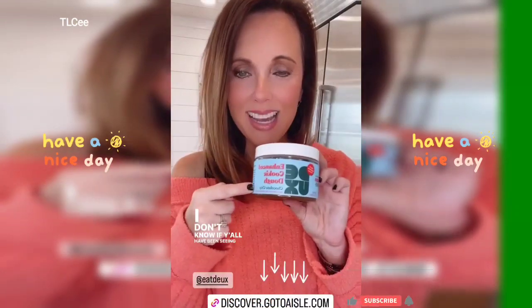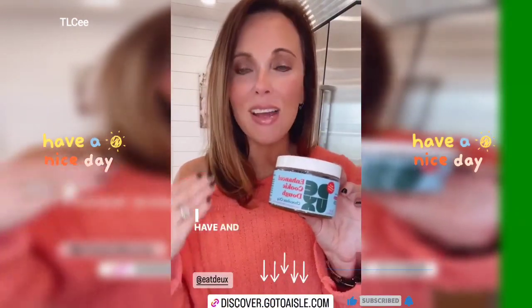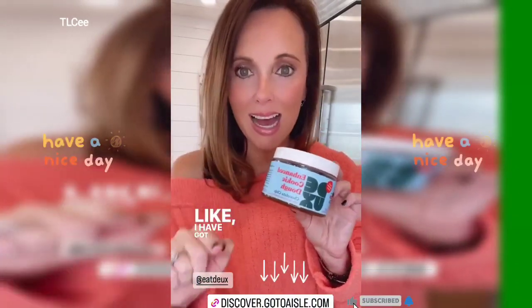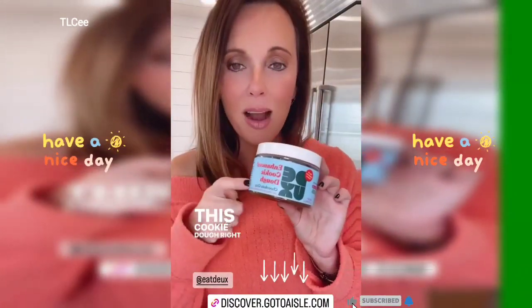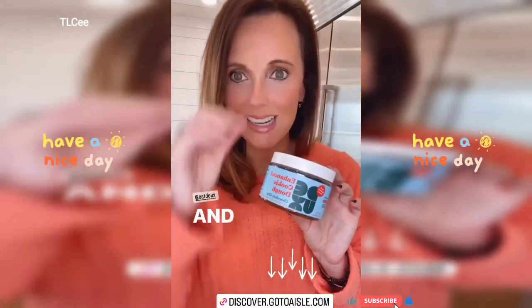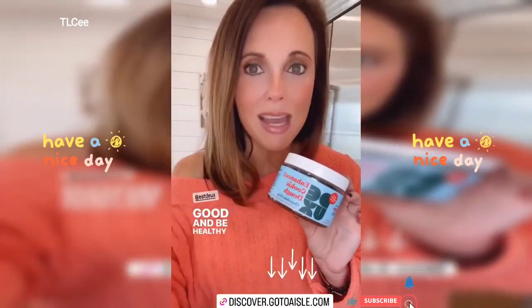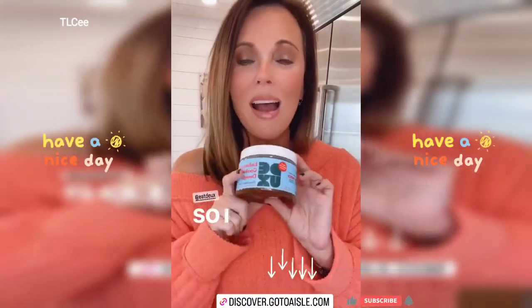I don't know if y'all have been seeing Dough cookie dough talked about all over Instagram — I have. As soon as I saw it I was like, I have got to try that. I love cookie dough, and everyone was saying how healthy it is and how good it tastes. If there's a cookie dough that can taste good and be healthy, I'm all about it.